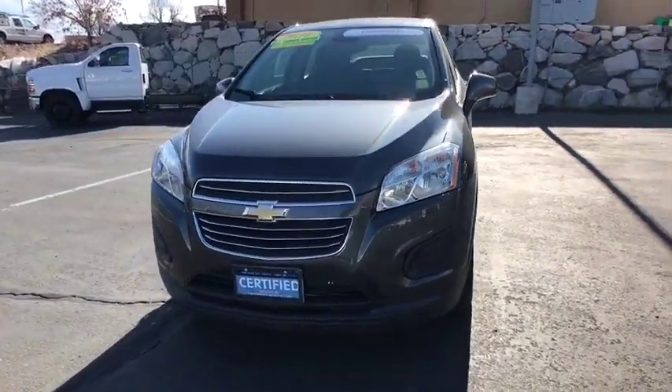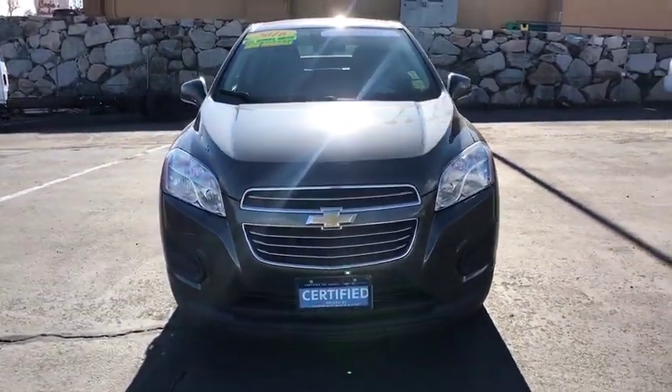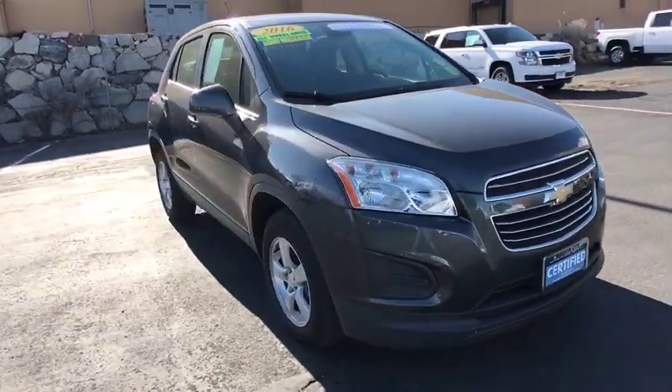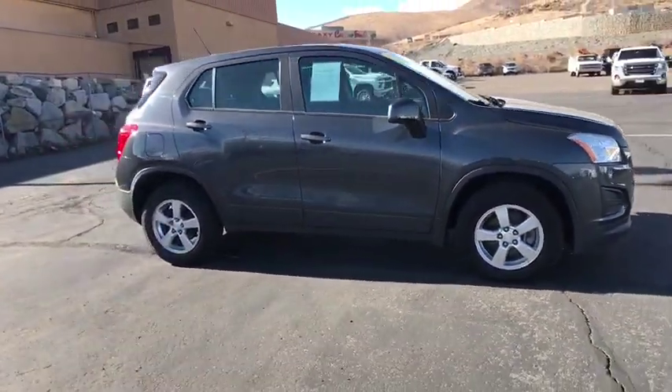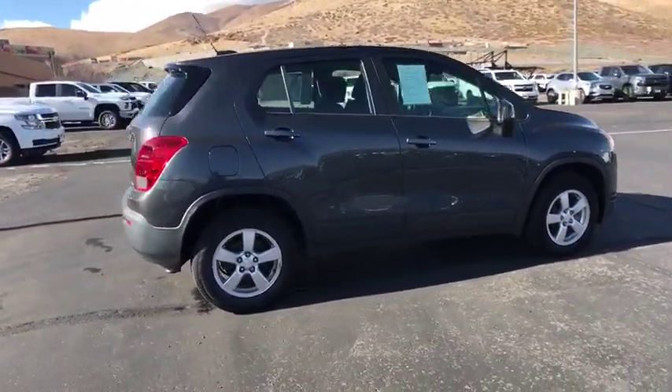Take a ride in the 2016 Chevrolet Trax. The Trax is tiny on the outside but remarkably spacious within. It comes with a clean and modern interior. This vehicle has less than 20,000 miles.